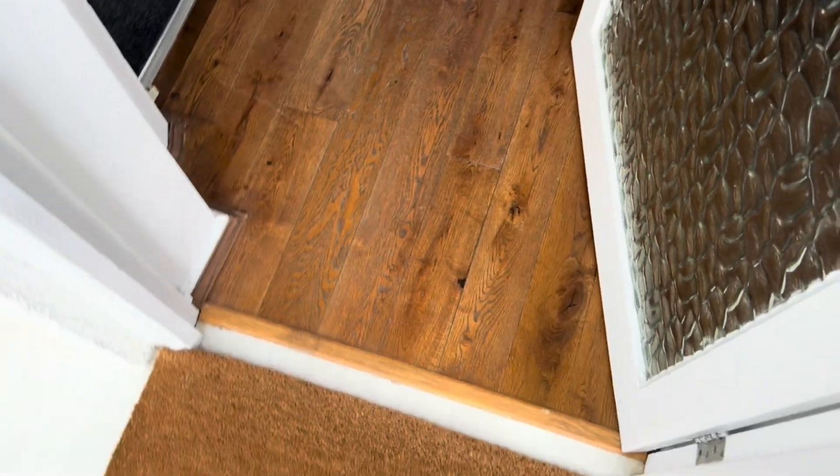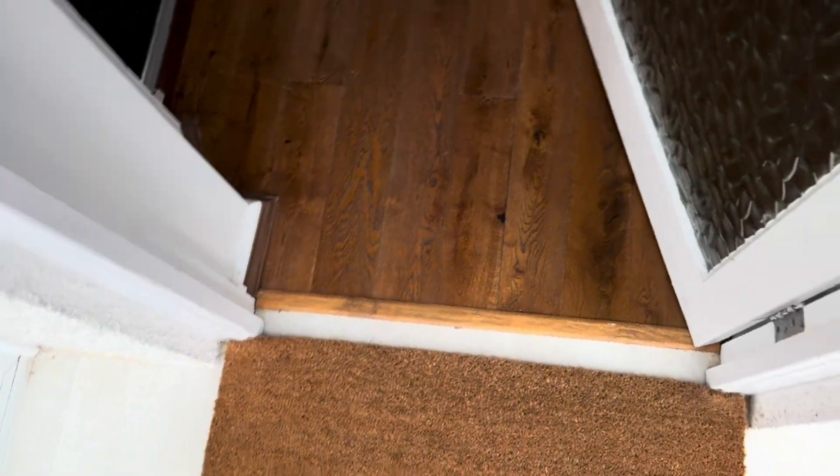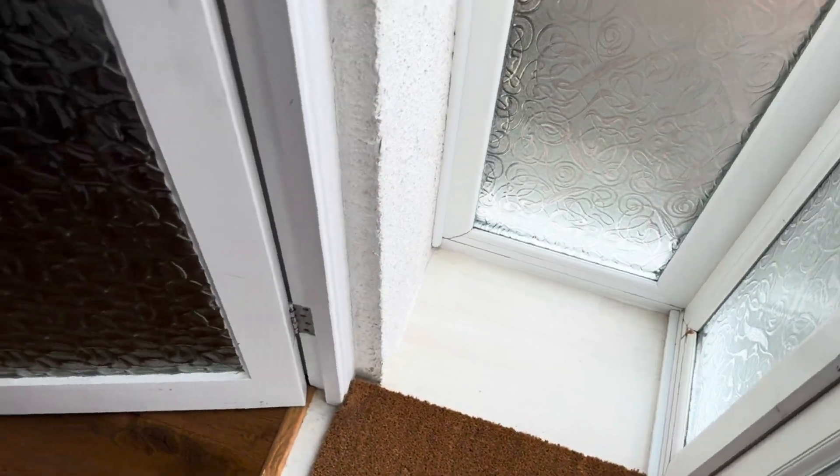So here we are inside the property. We've got a little porch area and then we have the hallway.